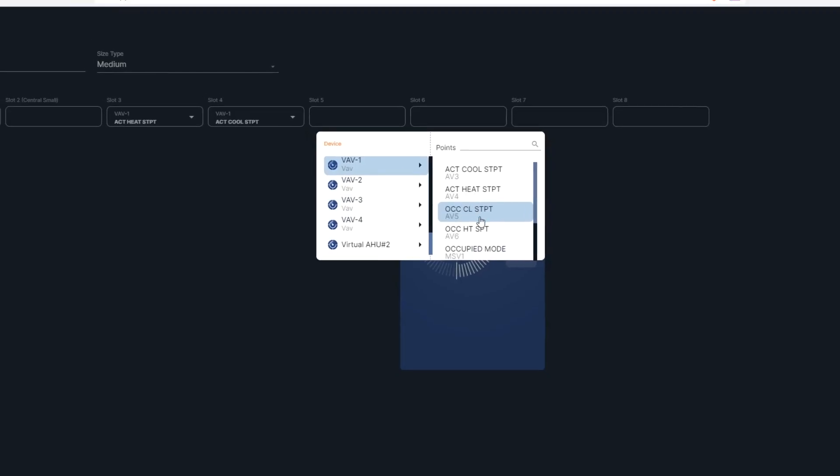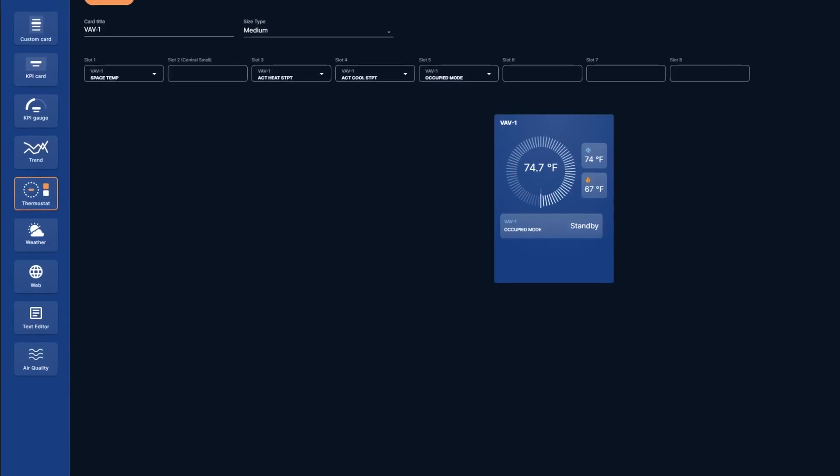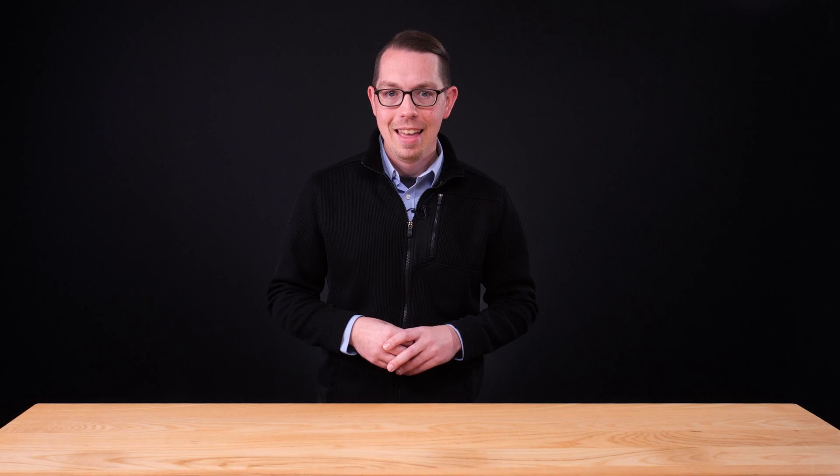The platform also allows a robust means of creating dashboards without the concern of a large user interface budget. Our selection of thoughtfully designed cards is so simple to build and deploy that once our expert partners get you started, you can easily build your own and change them as your priorities shift.